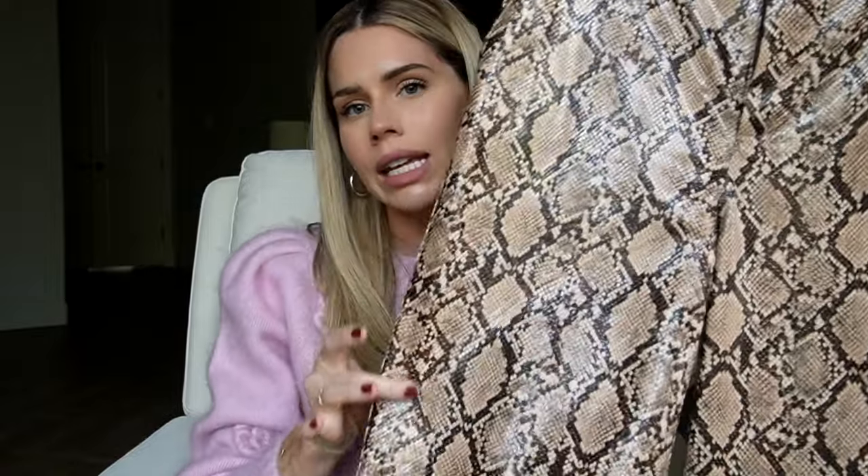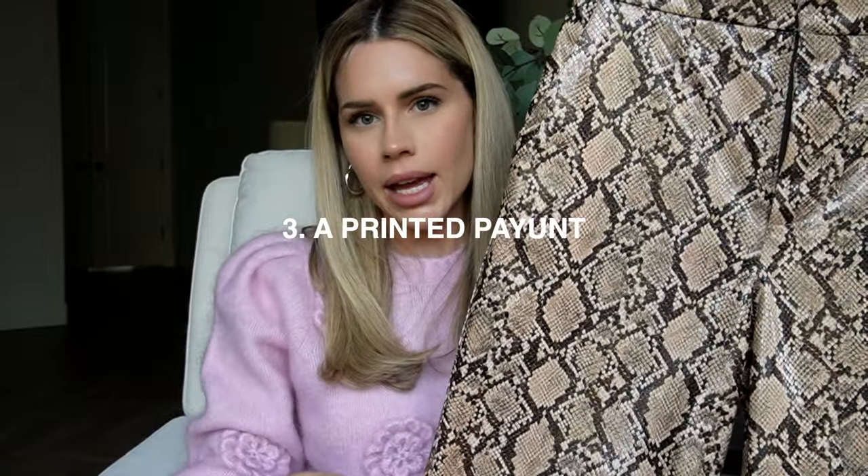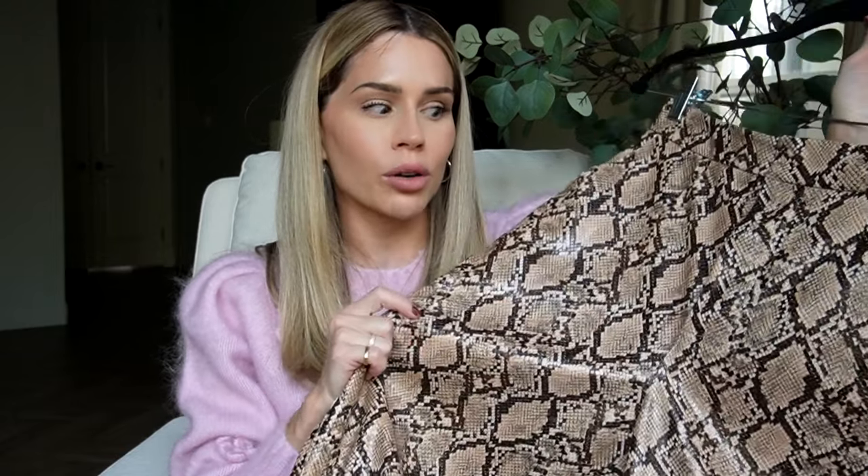Next option is a printed pant of some sort. I really went for it and grabbed my patent snakeskin pant. I love these because you can literally throw them on with a tank top and your outfit is already very cool. You've got print, you've got a lot going on. They're very fashion forward and they look expensive — or at least I think they look expensive.